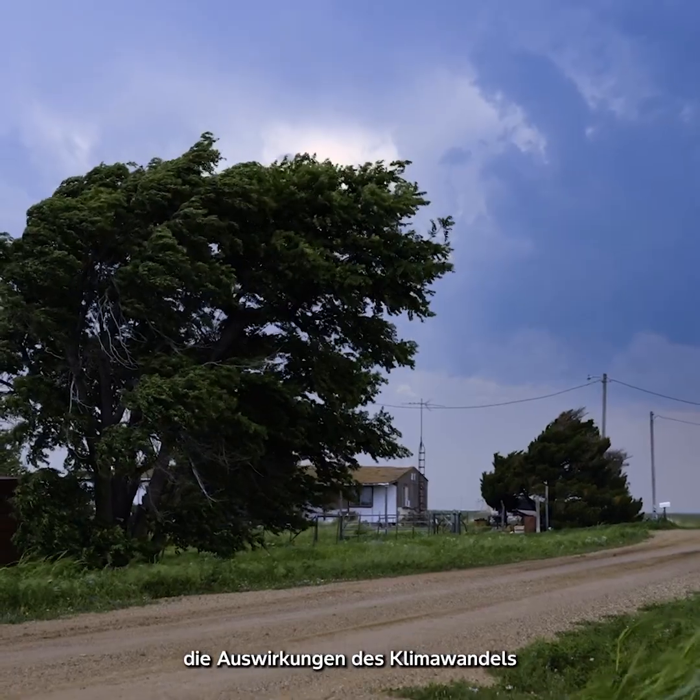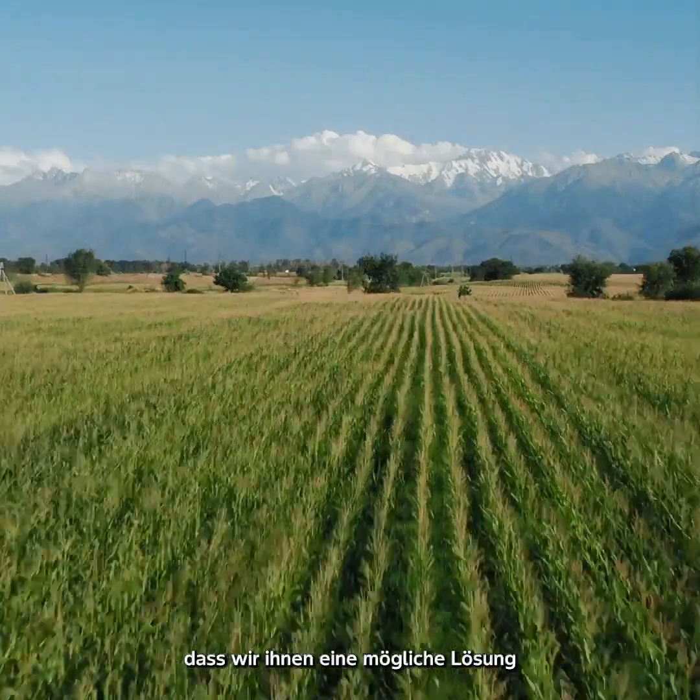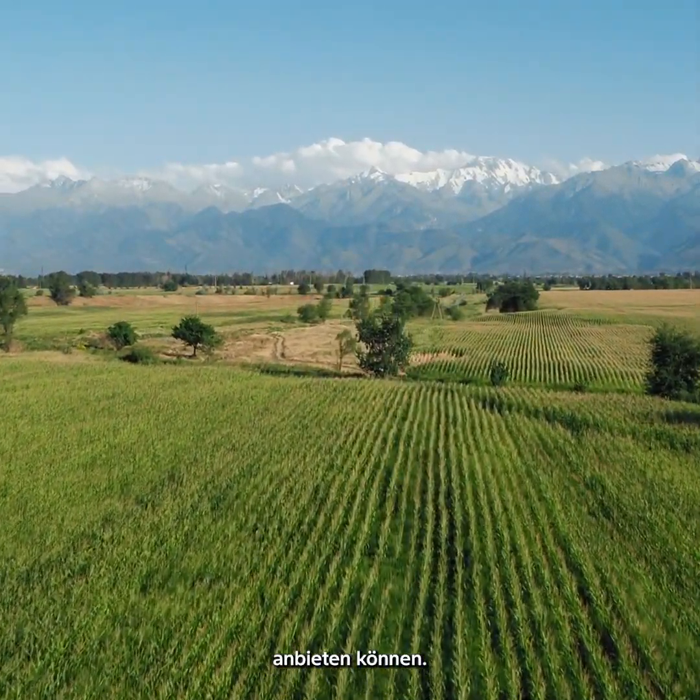Growers are feeling the effects of a changing climate and it's super cool that we're able to provide them with something that can be a solution.